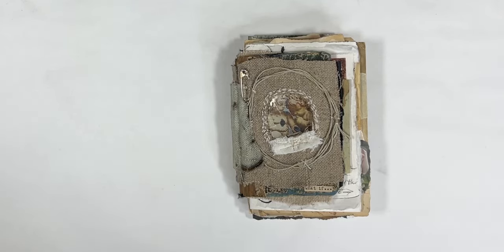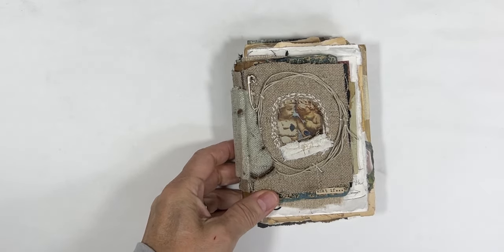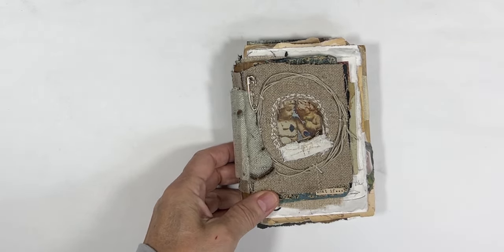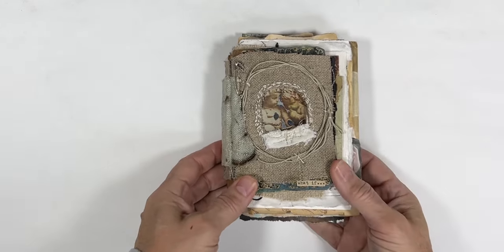Everyone, I wanted to jump in really quick and do a short video on my newest book. Isn't this a beauty? It's really cloudy here today, so I had to pull in a lot of the studio lights to hopefully get away a lot of the shadows — I don't know if I accomplished that or not.